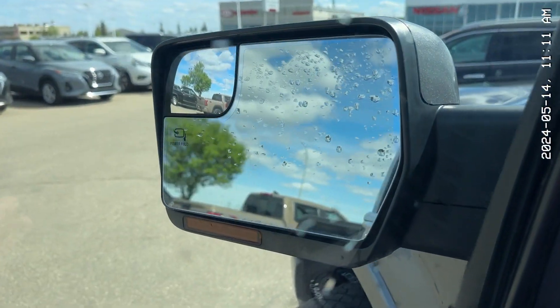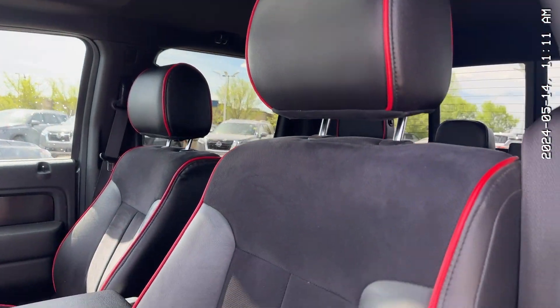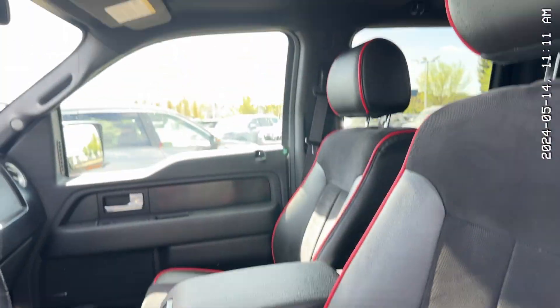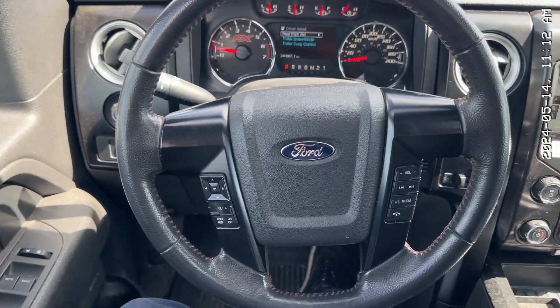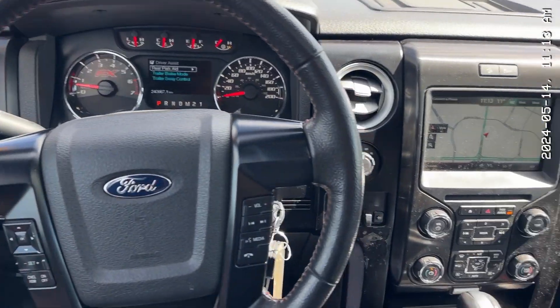It has power folding mirrors, and looking inside, it has amazing-looking seats. The red stitching looks so good. You get powered seats with memory seating and a sunroof. Sitting in this F-150, it looks very, very F-150. I love these interiors.